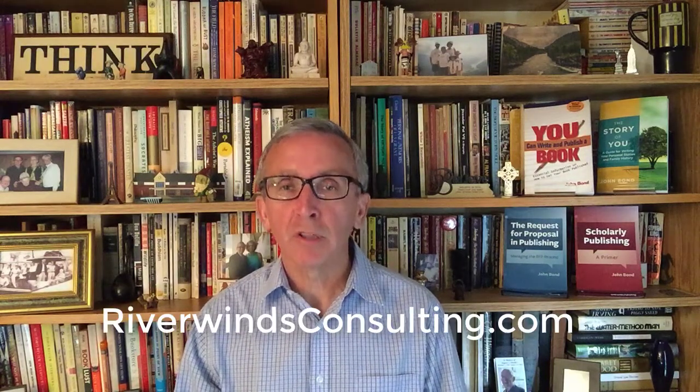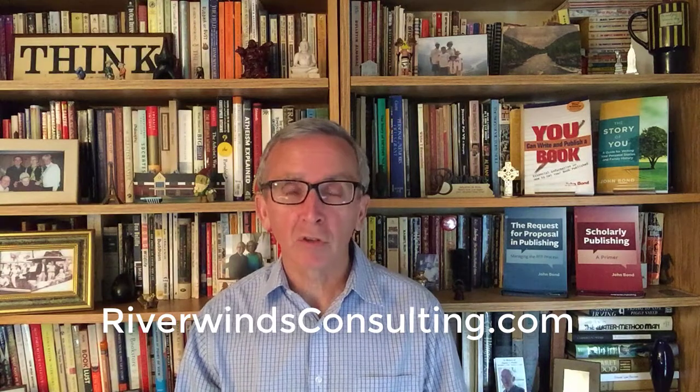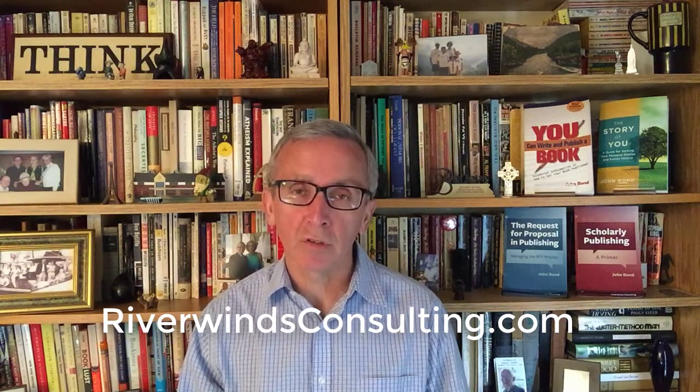Well, that's it. I am a publishing consultant and work with associations, publishers, and individuals on a host of content related issues. Please reach out to me at RiverwindsConsulting.com with any questions. Hit the like button below if you enjoyed this video. Please subscribe to my YouTube channel or click on the playlist to see more videos from Riverwinds Consulting. Make comments below or email me with any questions. Thanks so much and take care.